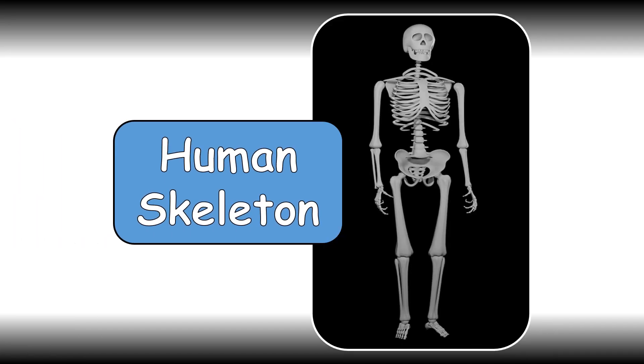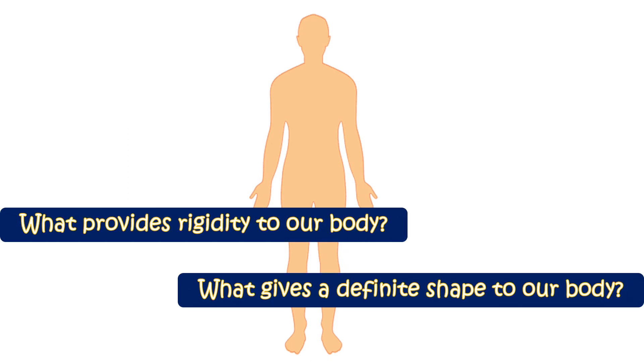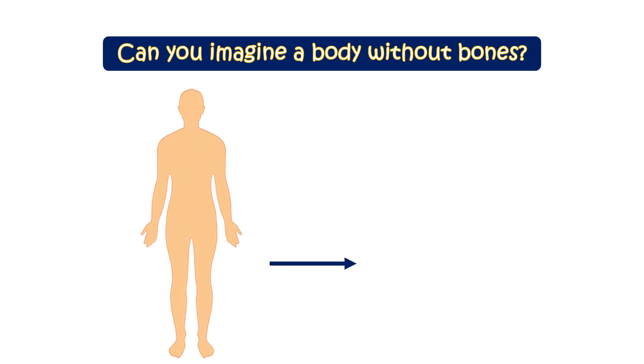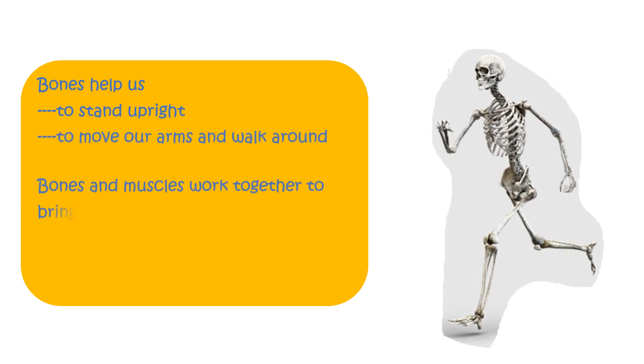Let's learn about the human skeleton. What provides rigidity to our body? What gives a definite shape to our body? Bones. Can you imagine a body without bones? A body without bones would be floppy and would just fall flat on the surface like a puddle of skin and muscles. Bones help us to stand upright, to move our arms and walk around. Bones and muscles work together to bring about movement.